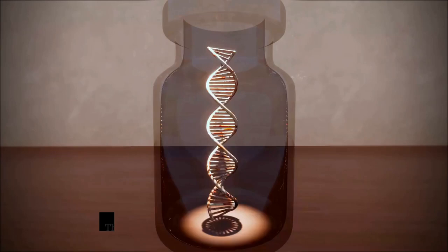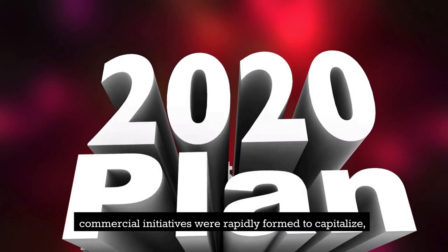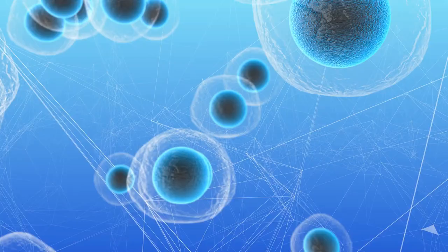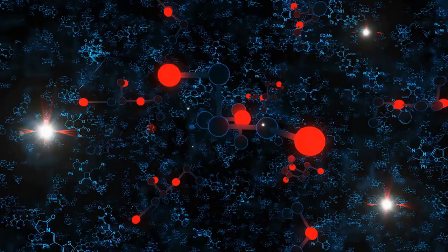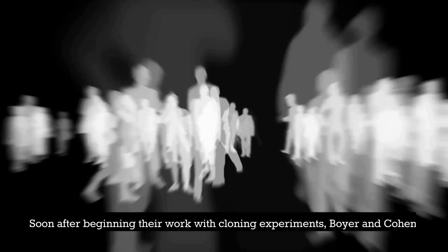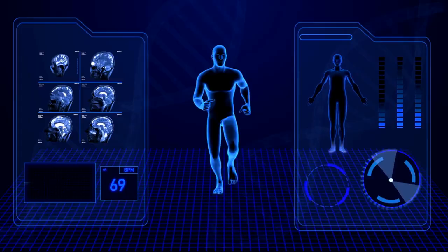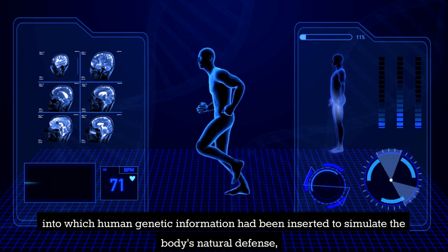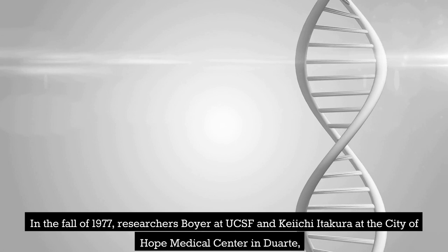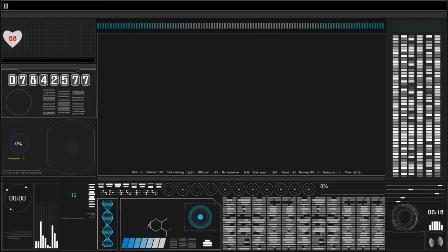Notwithstanding the continued debate around the technology and cloning in the public sphere, commercial initiatives were rapidly formed to capitalize on Boyer and Cohen's new rDNA technology as quickly as possible. Genentech, which Boyer and a young venture entrepreneur named Robert Swanson established in 1976, was at the forefront of this movement. Soon after beginning their work with cloning experiments, Boyer and Cohen, along with other researchers, realized that it might be possible to use bacteria — into which human genetic information had been inserted — to simulate the body's natural defense mechanisms against illness and to treat birth defects. In the fall of 1977, researchers Boyer at UCSF and Keiichi Adakura at the City of Hope Medical Center in Duarte, California, were successful in expressing a mammalian protein in bacteria. This protein was somatostatin. Genentech did not yet have its facilities at the time.